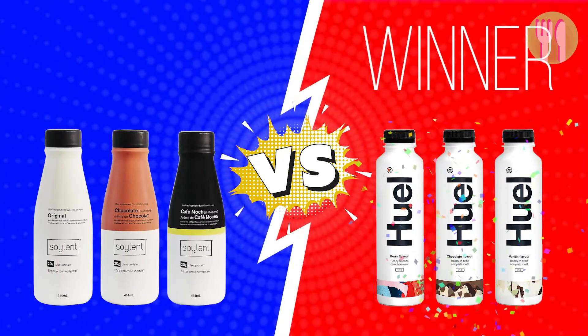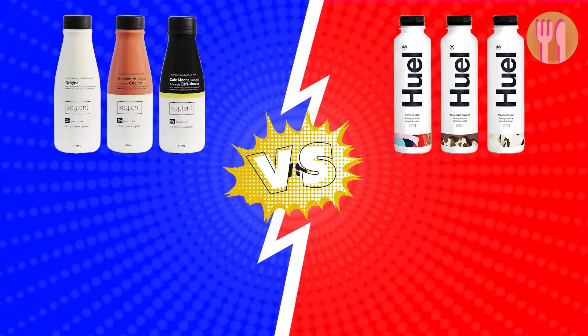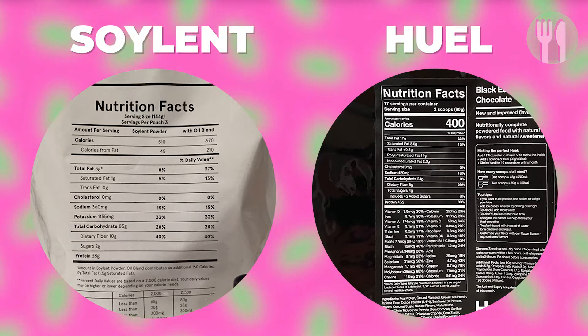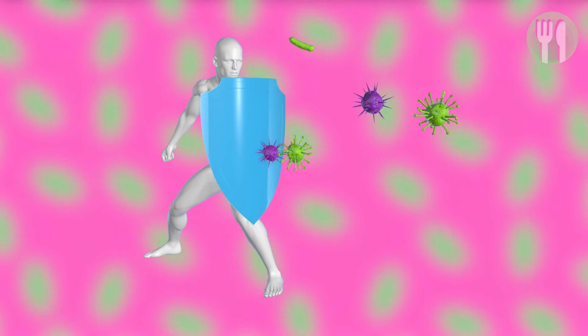Round 2: Benefits. Both Huel and Soylent are used as meal replacements, are easy to prepare and are designed to provide essential nutrients while on the go. Both products contain the same percentage of calories from carbohydrates. However, Huel contains more protein and less fat per meal or serving. The macronutrient breakdowns are also similar. Both products provide enough carbohydrates to energise you, while the protein and fat prevent rapid blood sugar spikes and help you feel fuller for longer. They both contain adequate protein to help support muscle growth with exercise, and the vitamins and minerals may support immune function. But Huel has a higher amount of most vitamins and minerals compared to Soylent. It also contains prebiotics and probiotics for digestive health, while Soylent does not.